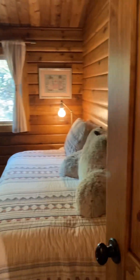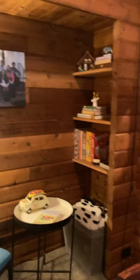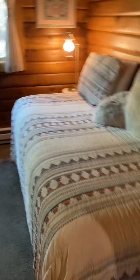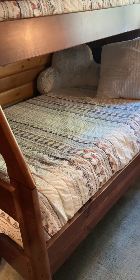And bedroom number two — it looks like they turned the closet into a little nook. Looks like they've got some storage up above. So a twin size bed here, and then what looks like a queen, maybe a double, down below and a twin size up top.